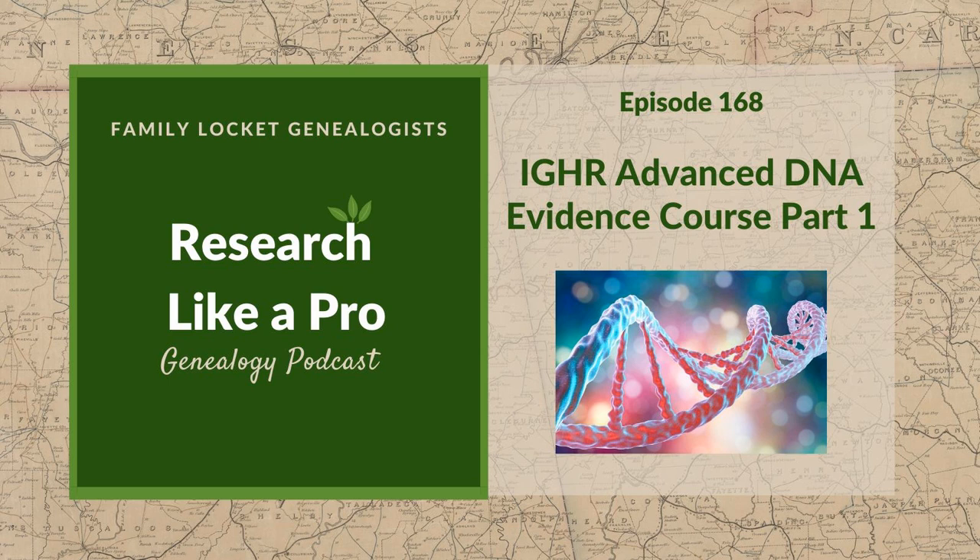This is Research Like a Pro, Episode 168, IGHR Advanced DNA Evidence Course, Part 1. Welcome to Research Like a Pro, a genealogy podcast about taking your research to the next level, hosted by Nicole Dyer and Diana Elder, accredited genealogy professional. Diana and Nicole are the mother-daughter team at FamilyLocket.com and the creators of the Amazon bestselling book, Research Like a Pro: A Genealogist's Guide.